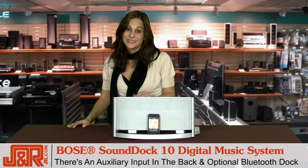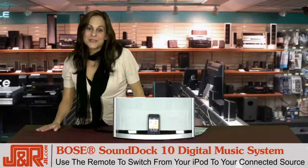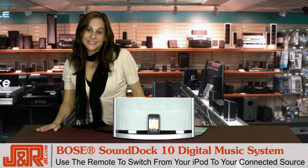This is the machine for you. The SoundDock 10 system remote can switch back and forth between your iPod and your connected source, and will navigate an iPod playlist as well.